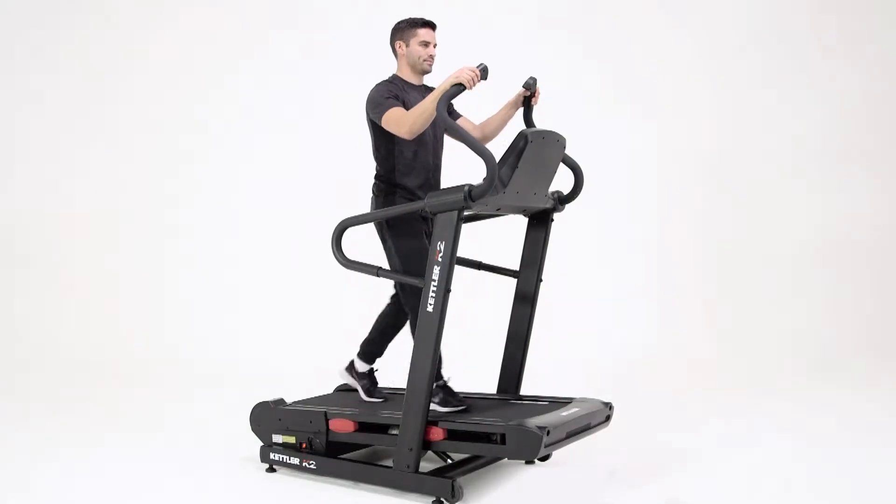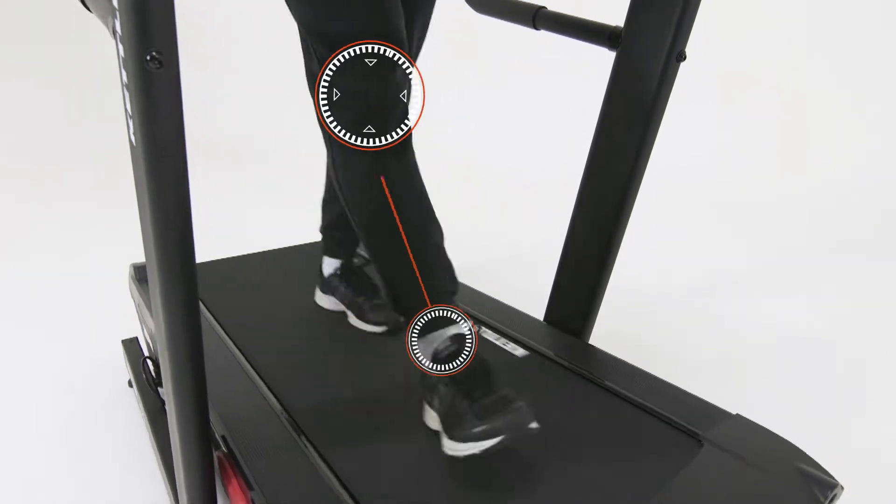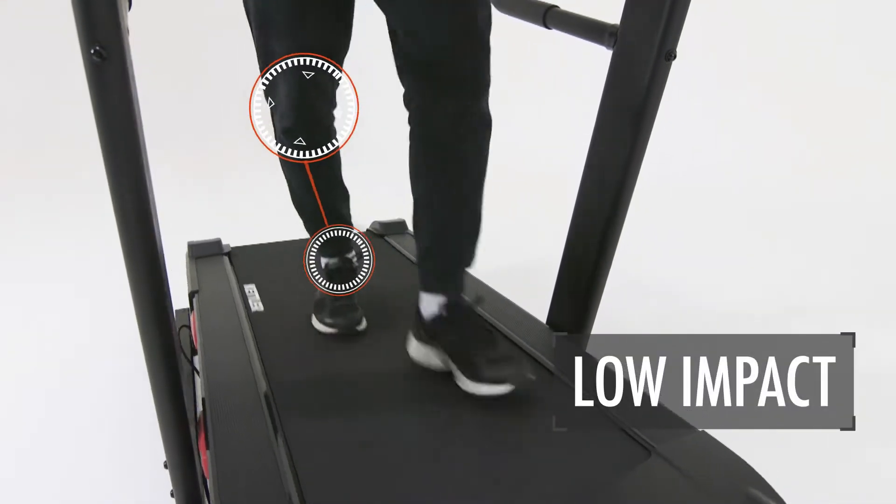You can gain fast fitness results by training at low speed, which means low impact on your joints and less injury.